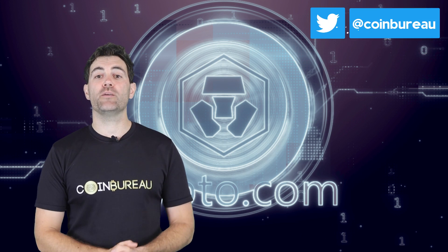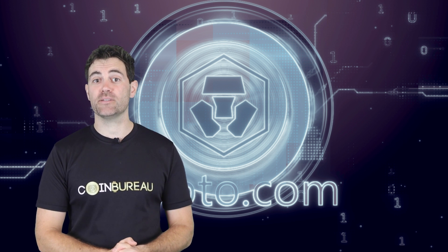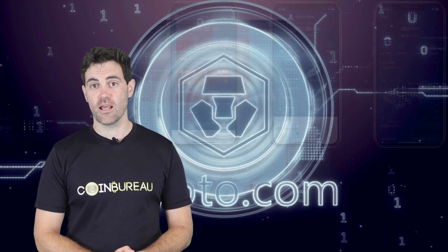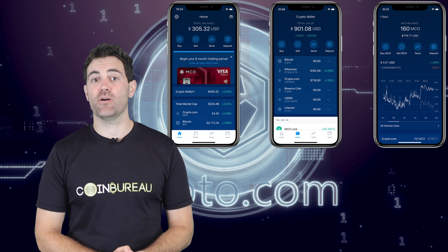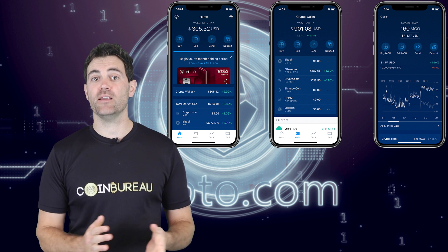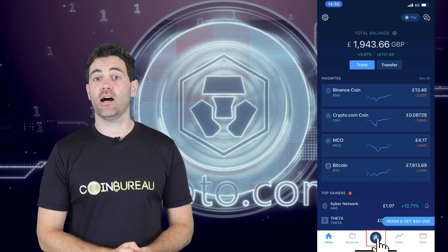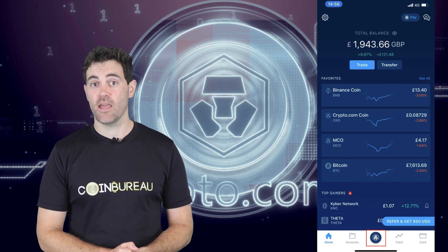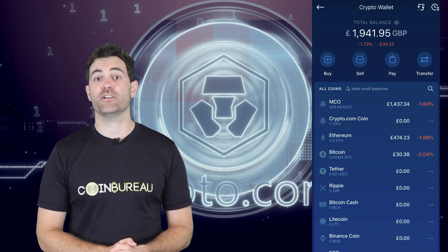I'm going to start with a bit of an overview of the app. If you'd prefer to skip this, feel free to hop around with the timestamps provided below. The first thing I want to talk about is the app's integrated multi-crypto and fiat wallets. You can find this crypto wallet in the app by opening up the home screen and clicking the little lion icon at the bottom of the screen, then tapping the wallet tile.